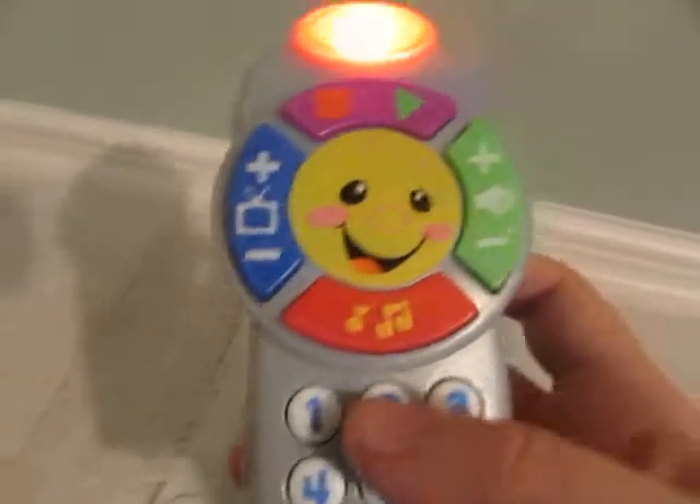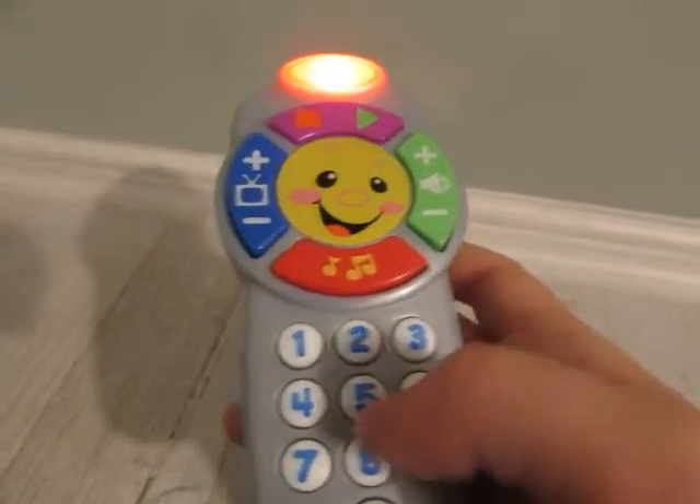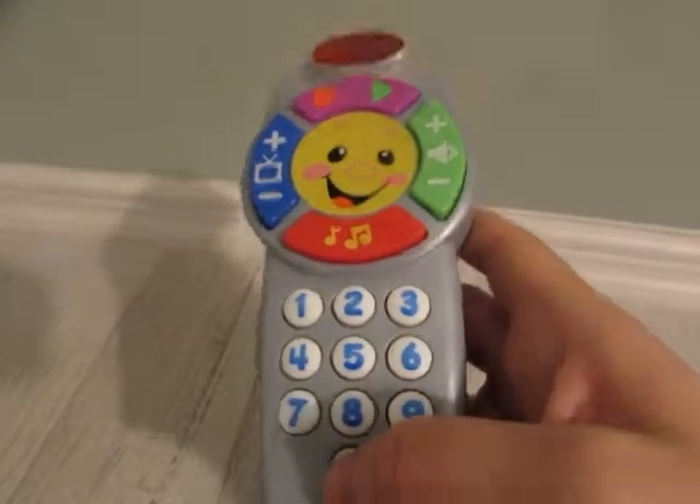One, two, three, four, five, six, seven, eight, nine, zero.